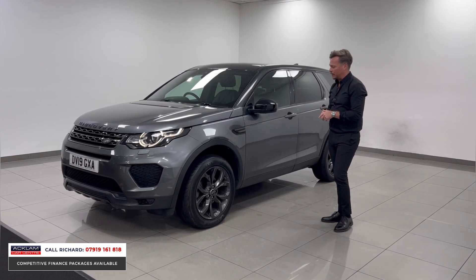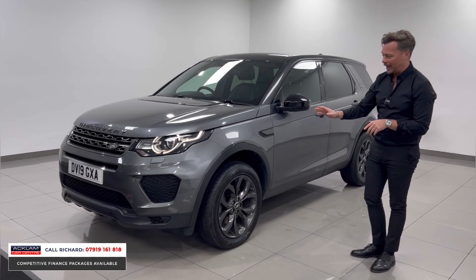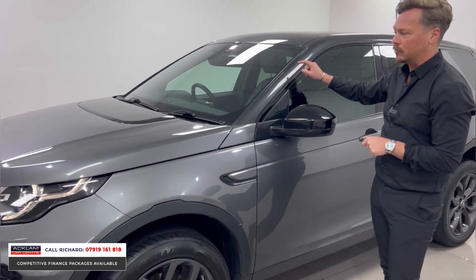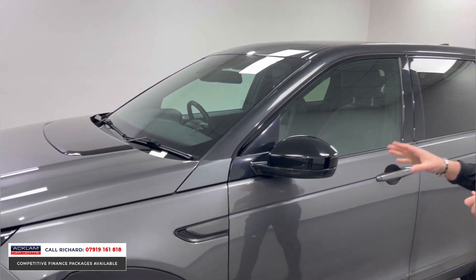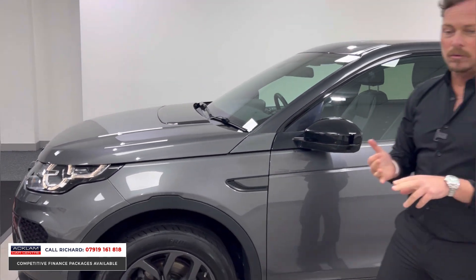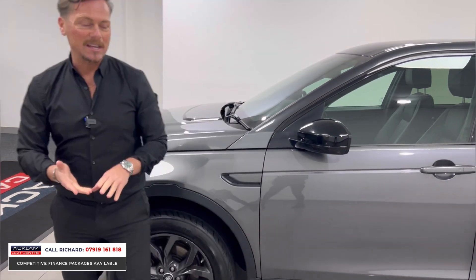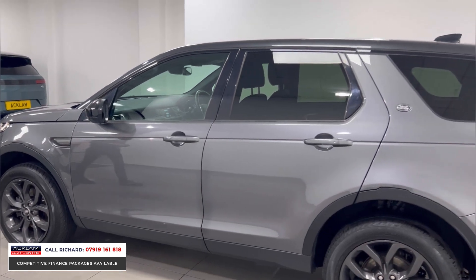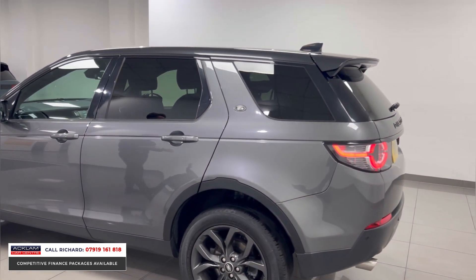The Landmark Edition gives it some real key styling features like the 19-inch wheels in body colour. You also get a contrasting Carpathian Grey painted roof, badges and grille, full leather interior, panoramic sunroof, heated steering wheel, heated seats — everything, really everything you could want from a car like this. It's incredible value for money and it's in lovely order.